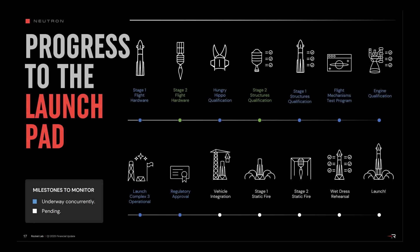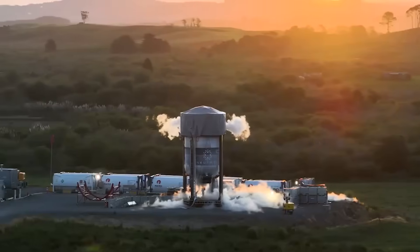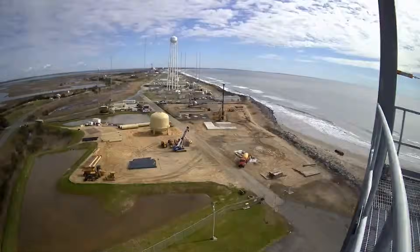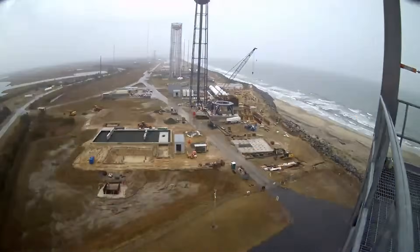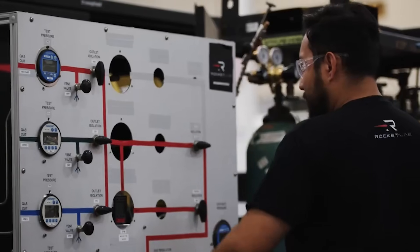In terms of total progress toward a maiden flight, just about everything is at least underway. Looking at a slide from the Q1 earnings update, in-progress items include Stage 1 flight hardware, fairing qualification, Stage 1 structures, flight mechanisms, engine qualification, Launch Complex 3, and even regulatory approval. The only steps not yet underway are the very last milestones before launch: vehicle integration, static fires, wet dress rehearsal, and then launch. Interestingly, the company continues to predict a maiden flight by end of year. They were quoted saying Neutron's debut remains on track for first launch in the second half of 2025, with all hands to the pump internally to hit that objective.